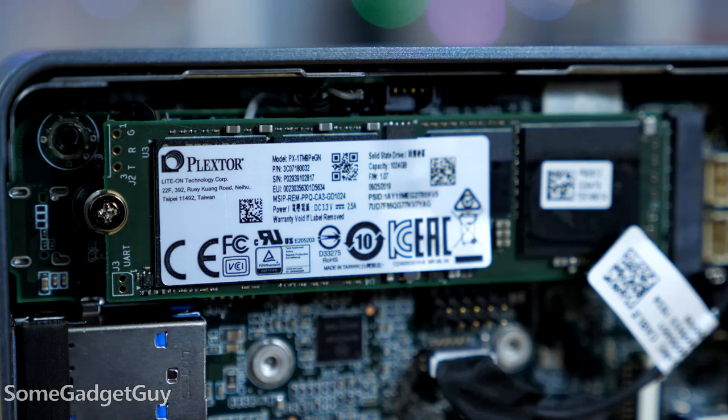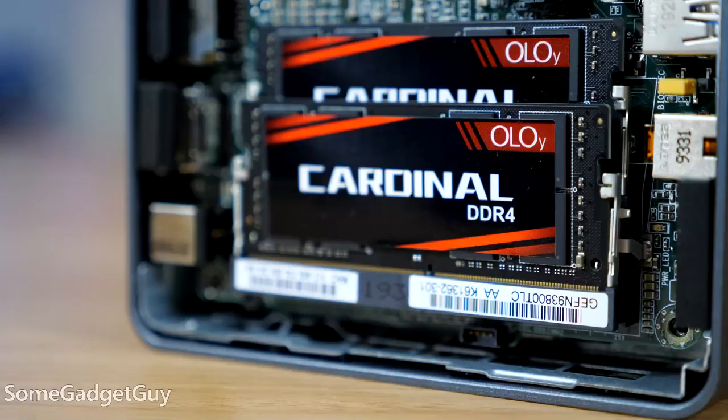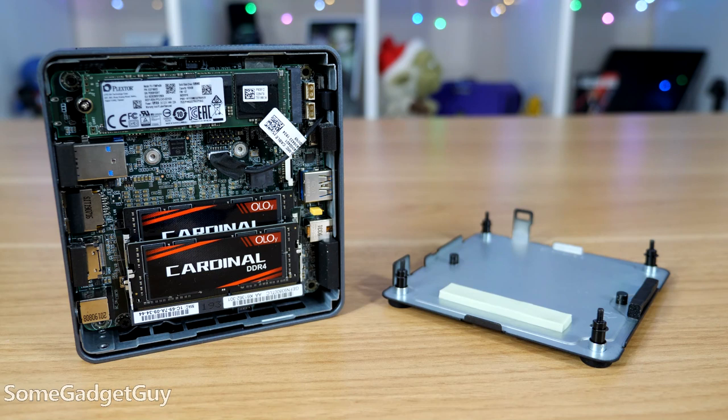Gotta send some special shout outs. Plex store was kind enough to send over a one terabyte NVMe drive, and Oloi supplied 32 gigabytes of laptop memory, which is a lot for my testing here. Major thanks to those two for the hookup. That brings the total price for this hardware out the door and assembled somewhere around $600.